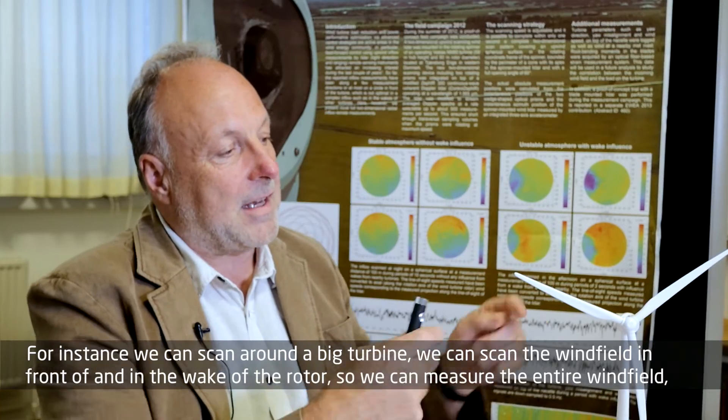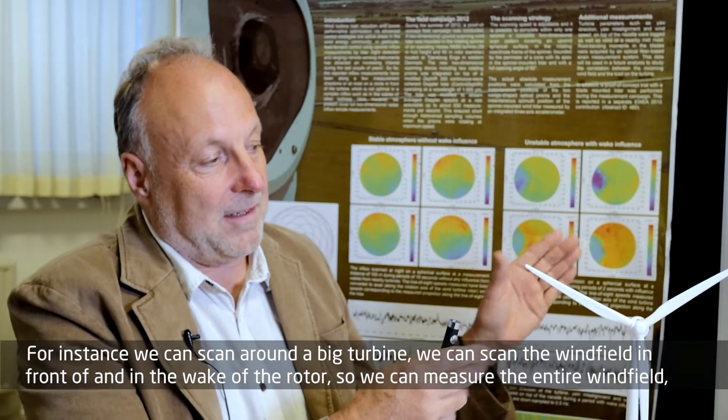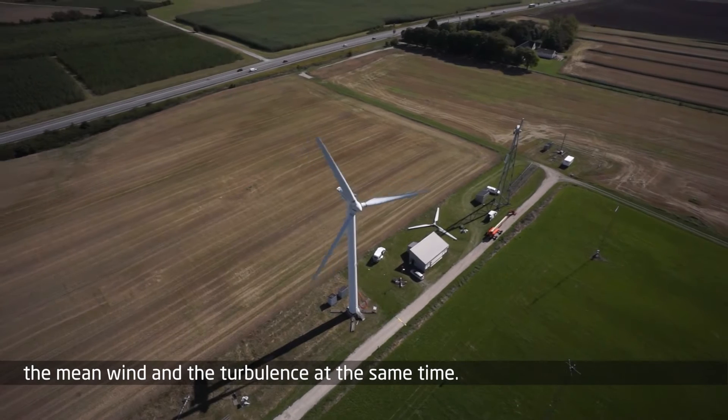For instance, we can scan around a big turbine. We can scan the wind field in front of the rotor. We can scan the wind field in the wake of the rotor. So we can measure the entire wind field — the mean wind and also the turbulence at the same time.